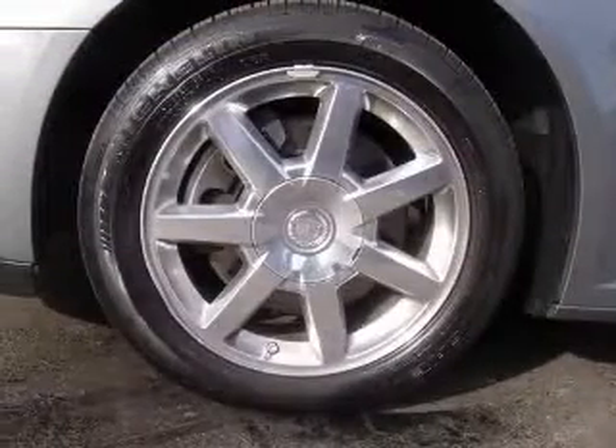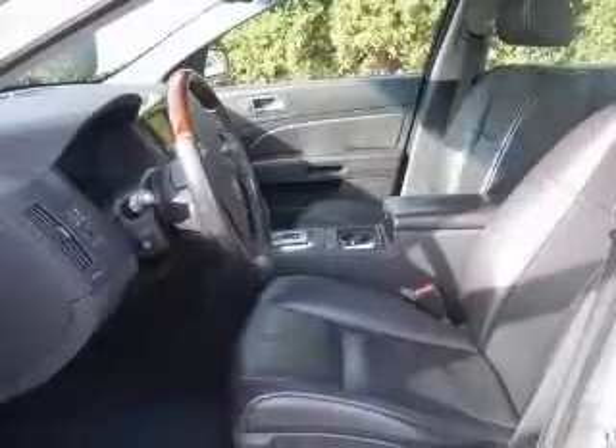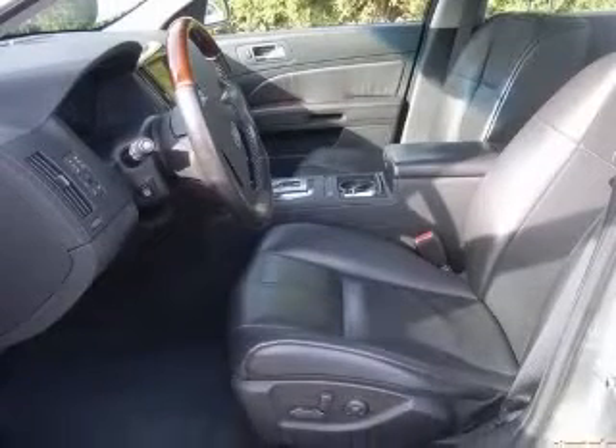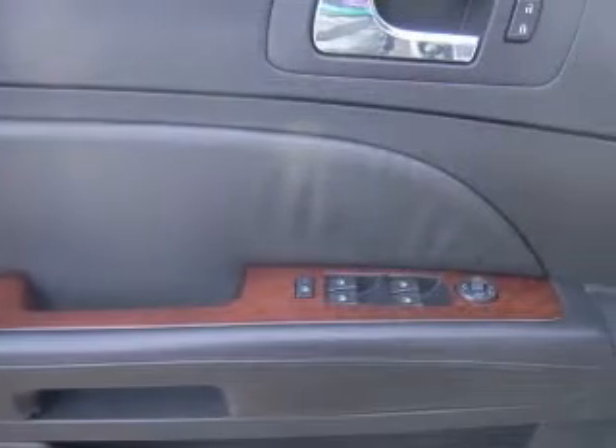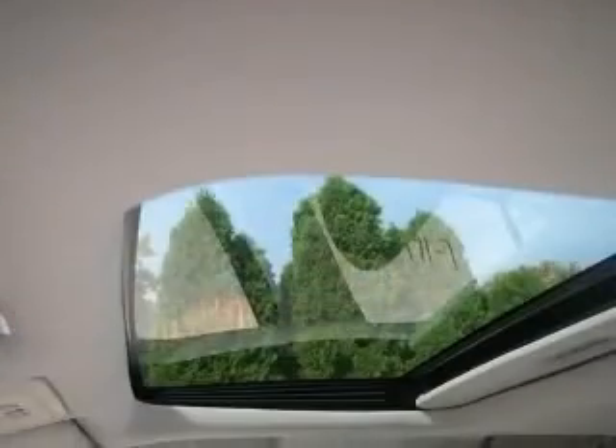4-wheel ABS brakes, 8-way power adjustable driver's seat, 8-way power adjustable passenger seat, air conditioning with dual-zone climate control, audio controls on steering wheel, auto-dimming mirrors, electrochromatic, driver-only.